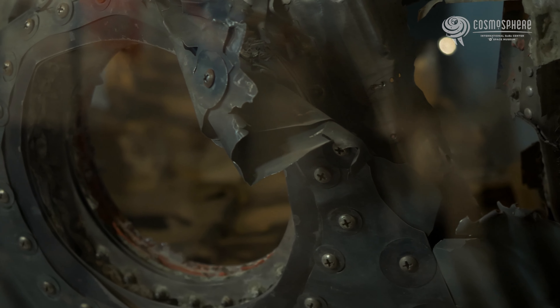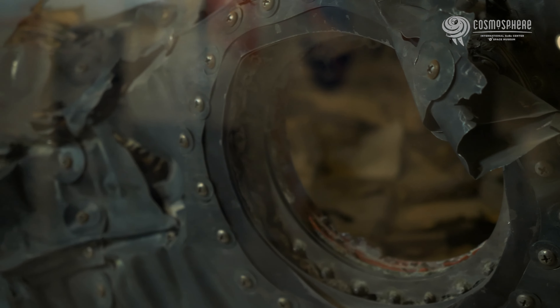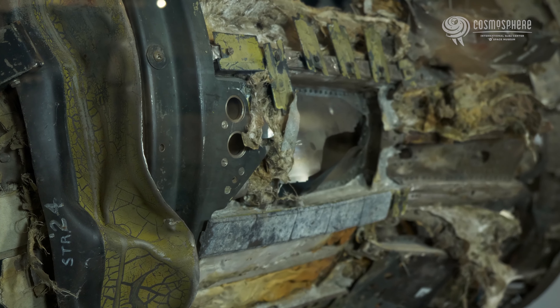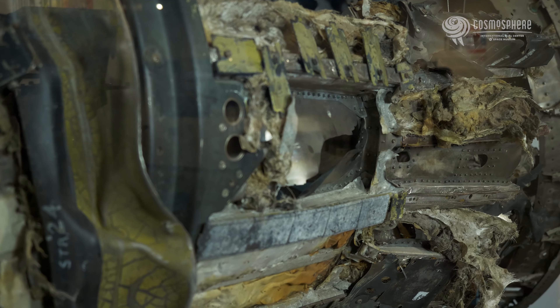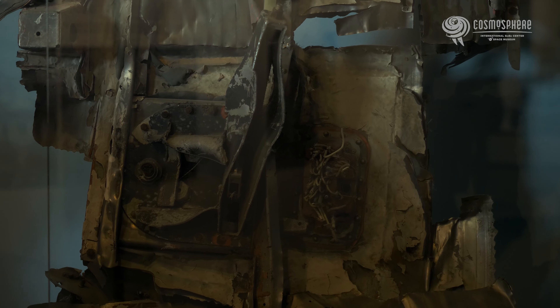Bad weather caused poor visibility, so there was no way to visually confirm what had happened. The primary objectives of the mission were to recover the capsule, test the structural integrity of the craft, and determine the maximum heat rating for the exterior shingles, specifically during an abort and re-entry sequence. The mission would also help familiarize the crew with launch and recovery operations.